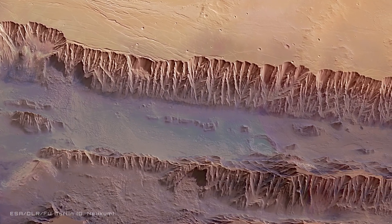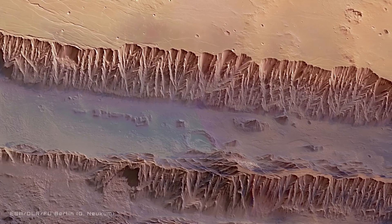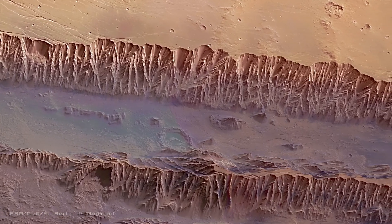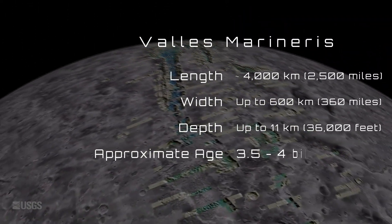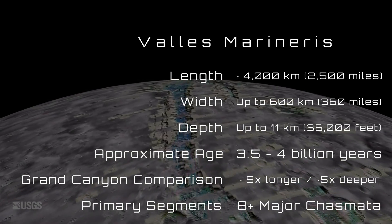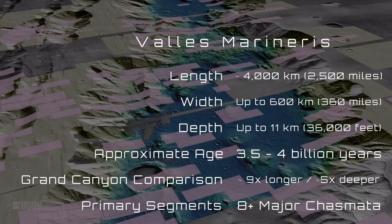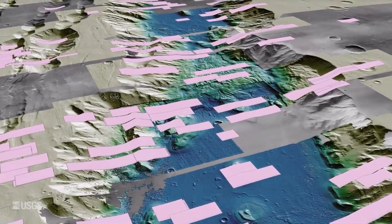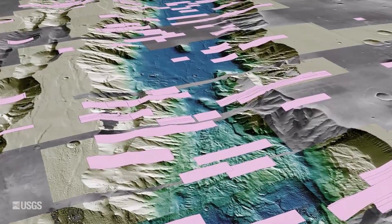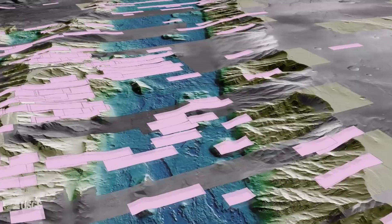Imagine this canyon on Earth — it would stretch from Los Angeles all the way to the Atlantic Ocean. To truly grasp its immense scale, consider this: its deepest points are a staggering 11 kilometers — 36,000 feet — down, easily surpassing the cruising altitude of a typical commercial airline, which flies around 9,400 to 11,600 meters above sea level. In fact, those depths are deeper than Mount Everest is tall. And at its deepest, Valles Marineris is about as deep as our ocean's deepest point, Challenger Deep.